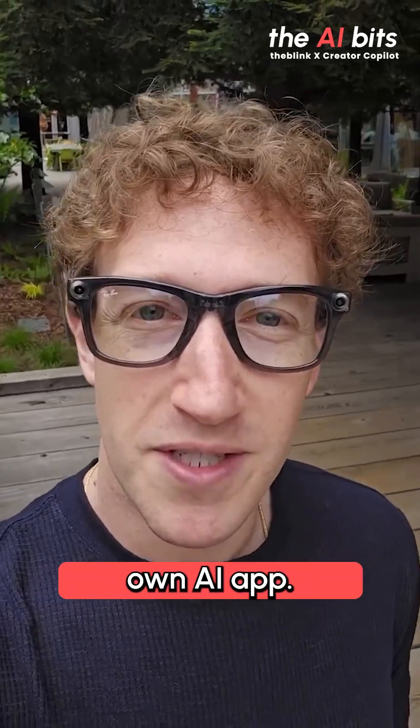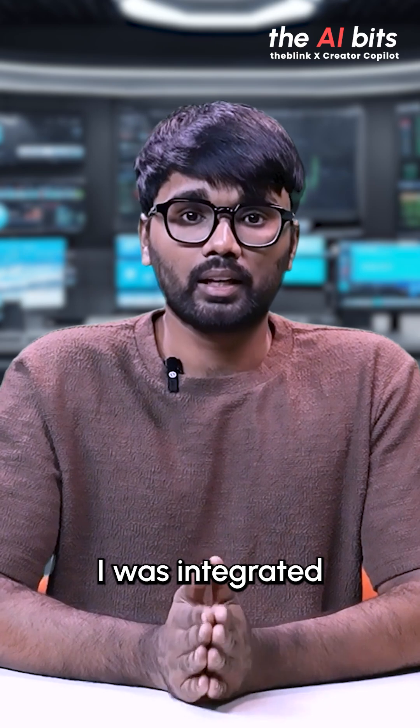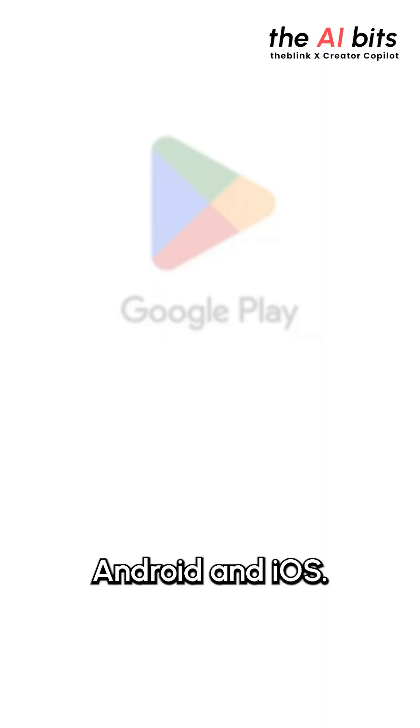Meta has just launched its own AI app. Unlike before, where Meta AI was integrated into apps like WhatsApp and Instagram, there is now a dedicated Meta AI app available on both Android and iOS.